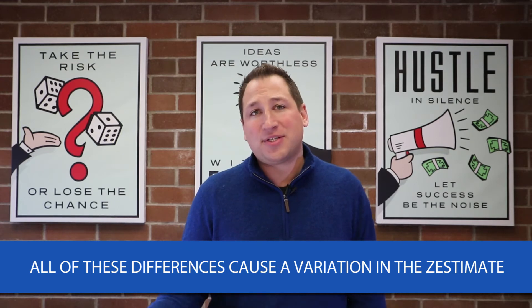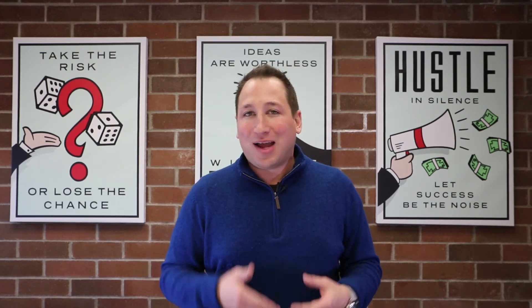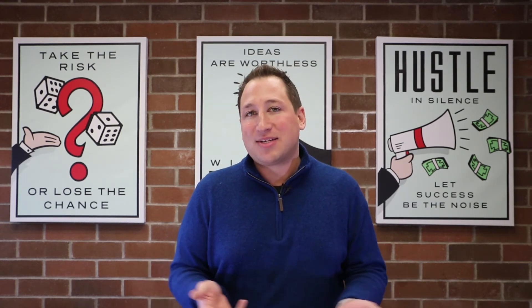It could be off by 10, even 20%. And that's why, just like you wouldn't expect WebMD to be able to properly diagnose your health problems, I wouldn't expect Zillow to be able to price your property.